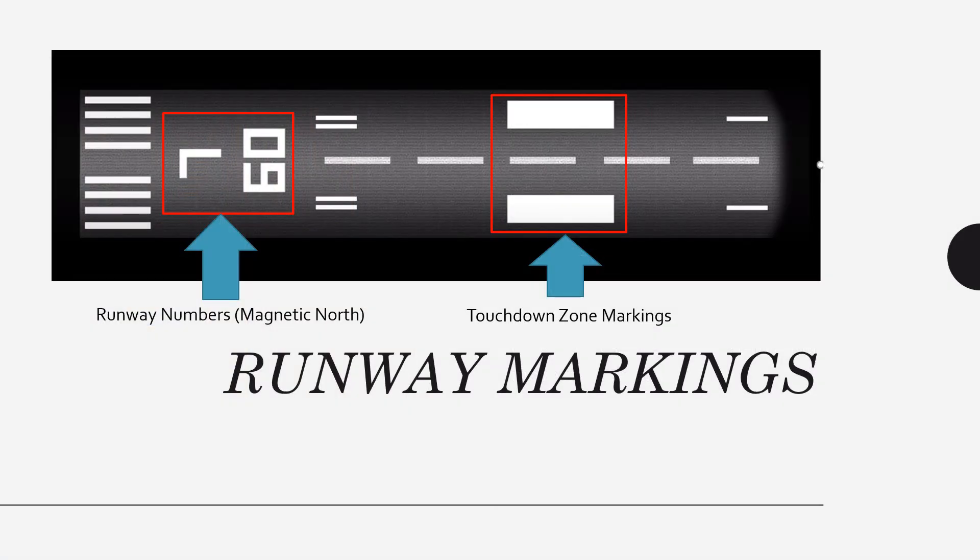Now we're going to get into runway markings. Runway numbers always point to magnetic north — we don't use true north. Because the magnetic poles are slowly changing, runway numbers could change over time; for example, runway 6/24 at Isla could become runway 7/25 in a decade. In Europe they usually put a zero in front of the first digit, so you'd see '09 Left,' but in the United States we'd only see '9 Left.' Next, we have the touchdown zone markings — the piano keys — which are a thousand feet down the runway and represent a good landing point within the touchdown zone.